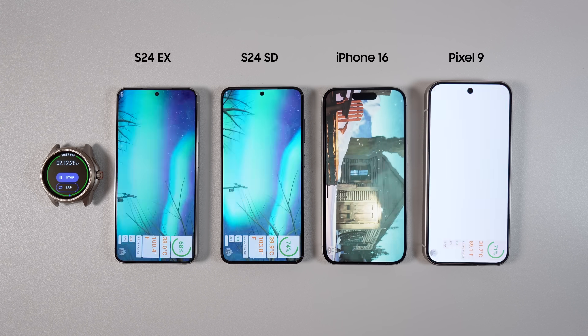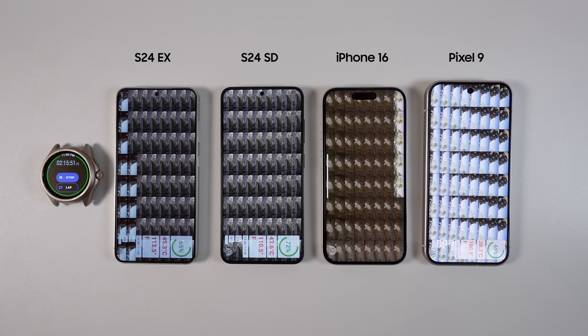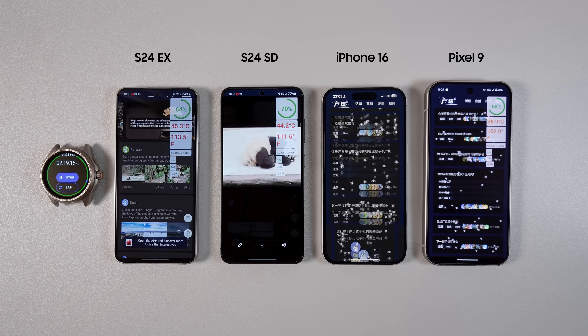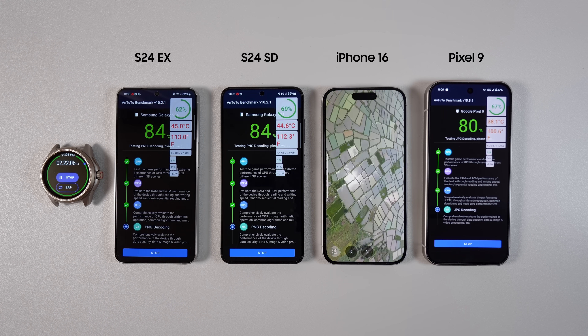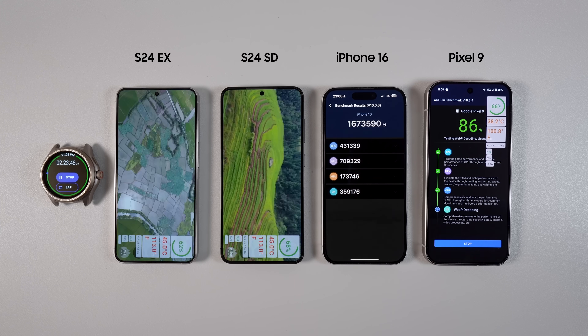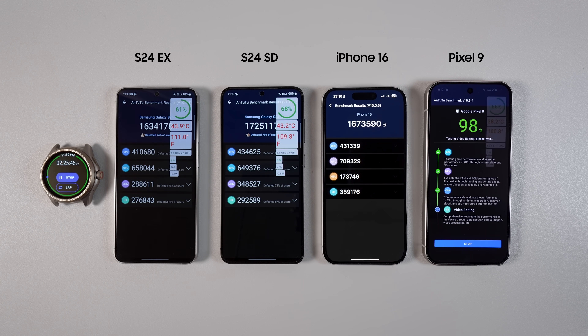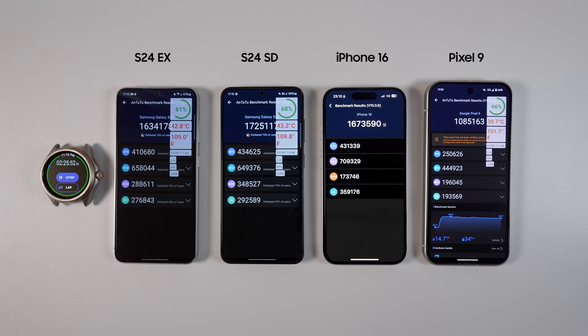We then move into performance testing with the Antutu benchmark. Some people think benchmarks should be kept out of a battery test — I kind of agree, because results may skew towards the less powerful chipset, but playing video games could have the same effect. In general, the more powerful the chipset, the more power-hungry it is. By the time the Antutu test was finished, S24 Snapdragon had won 1.7 million, followed by 1.67 million from iPhone 16, then 1.63 million by S24 Exynos, and finally Pixel 9 had a disappointing 1.08 million.